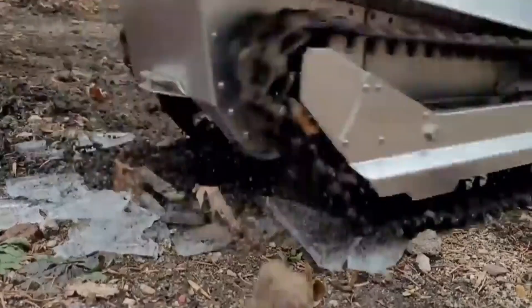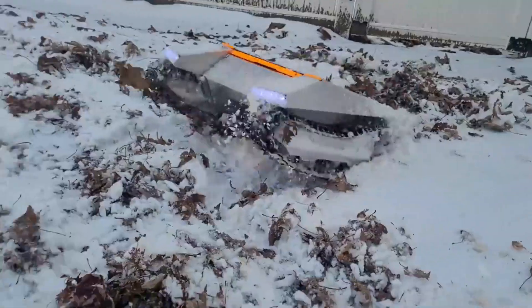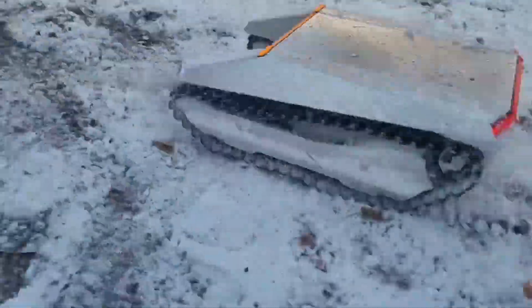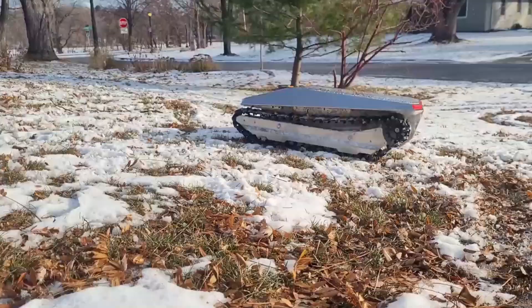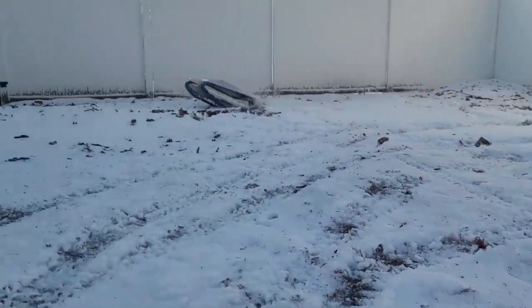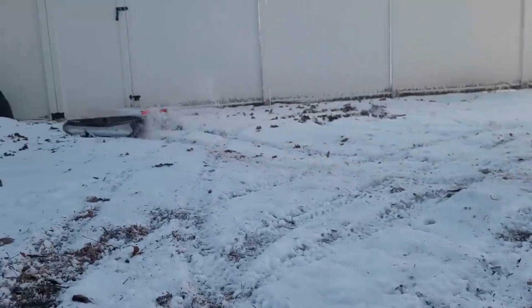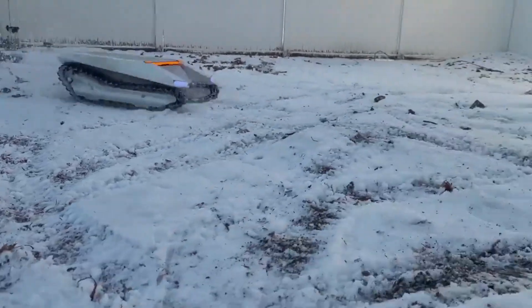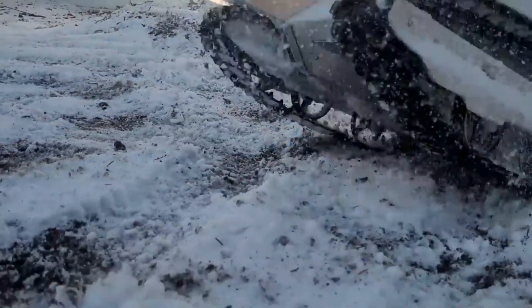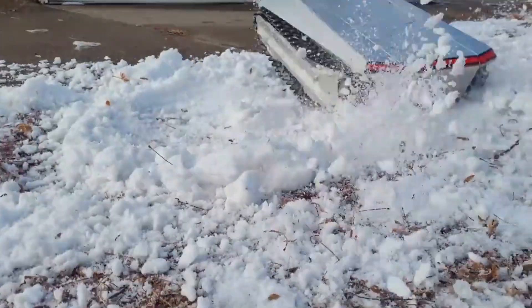It's like having your own personal snow-clearing robot. You can attach a special device called the Cyblower to the Cybercat's trailer hitch to blow away snow like a snowblower on wheels. The Cybercat runs on a standard electric motor and four batteries. You can even customize it to go faster or have more torque, depending on what you need. It has a ground clearance of 4.25 inches, which means it can handle bumpy and uneven surfaces like a champ.